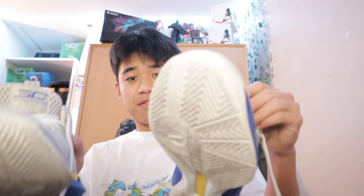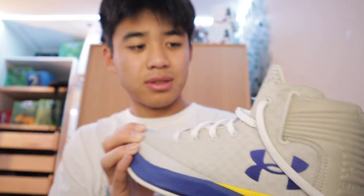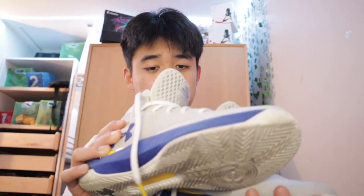First things first, I'm going to bring it all the way back to the Steph Currys. I don't even know what kind these are, but boy oh boy, do these still look new? I think I've only worn them like two times when I was younger. But looking back at it, these give me so many good memories because they helped me support my ankle and I had really good traction. So I rate this a 7 out of 10.